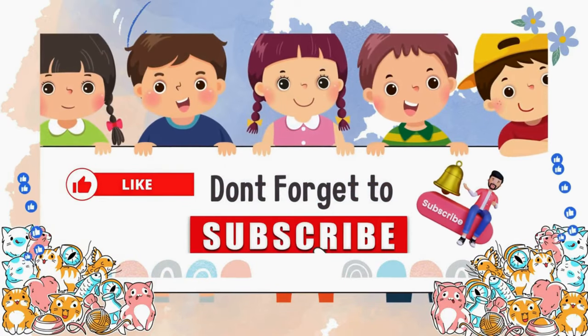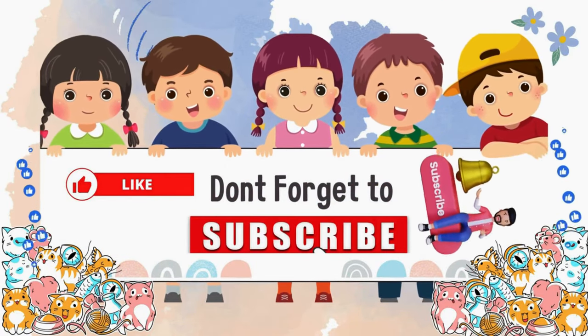Don't forget to like, share, and subscribe to keep the magic alive and keep Kid Poetry Zone on.